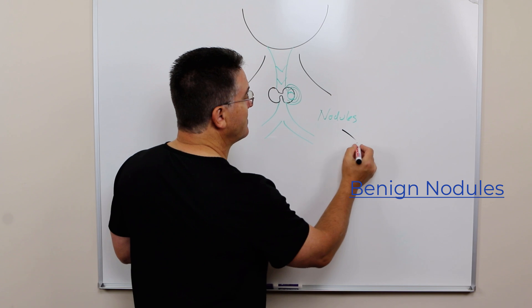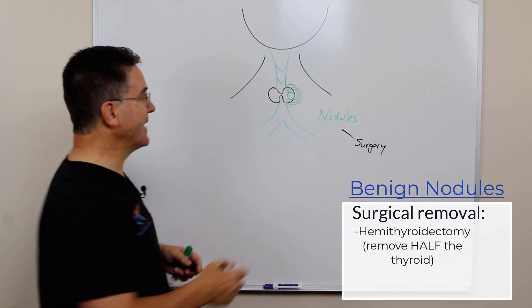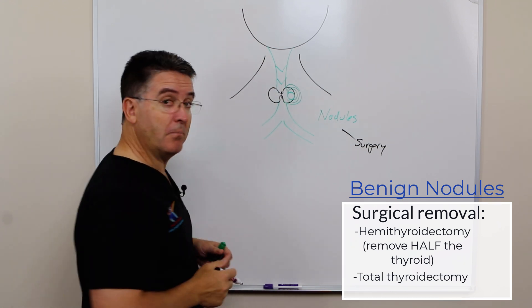Traditionally, a nodule would be taken care of by surgical removal. That could be either a hemithyroidectomy, where we take out half the thyroid, or a complete thyroidectomy, if you had large nodules on both sides.